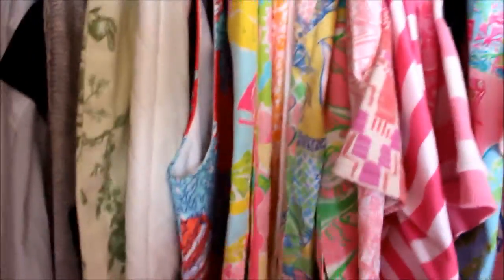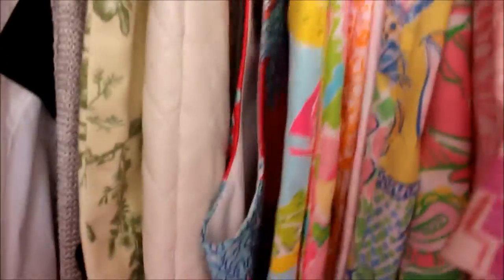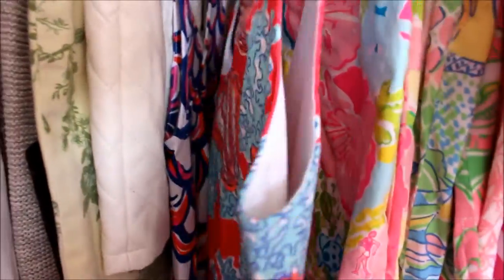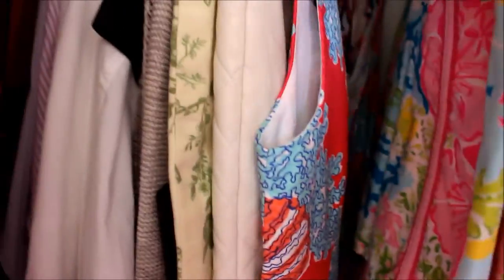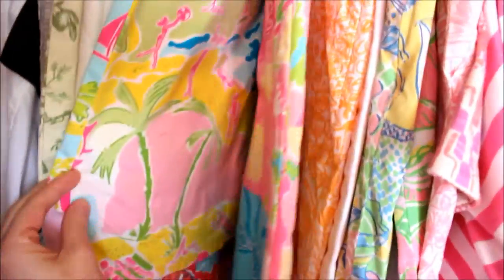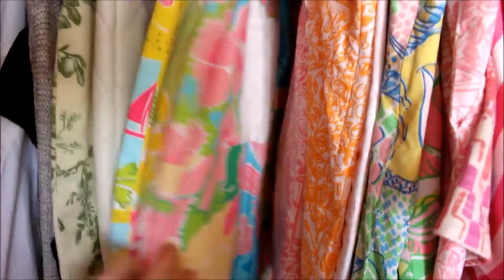This is a Lilly Monterey tank dress from last summer. This is a Carolina shift dress — it has little tassels on it, it's pretty cute. Then I have some Lily skirts: a Lily wood one, a random patchwork one, and a skirt from the Jubilee collection — it has little bow detailing and it's pink and orange twill with little scenes from Palm Beach on it.